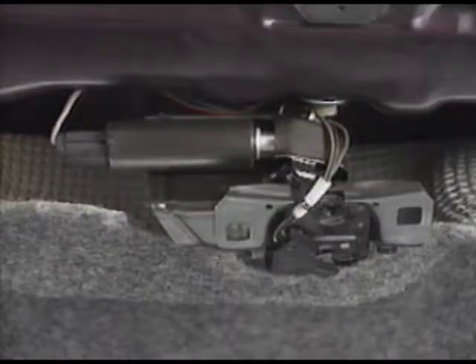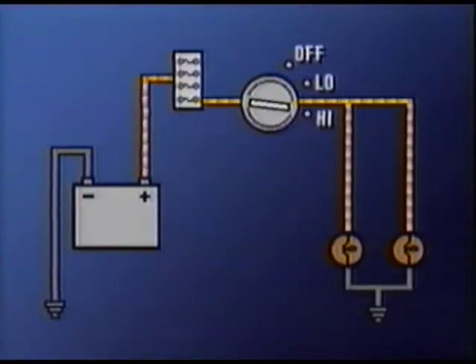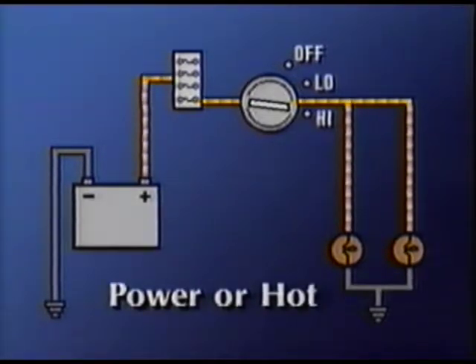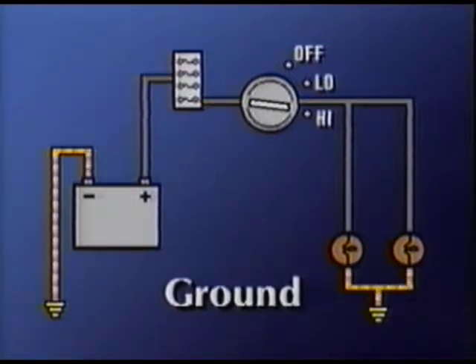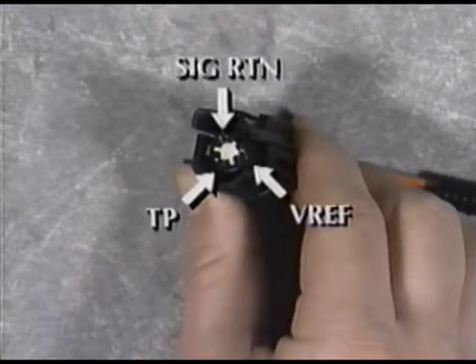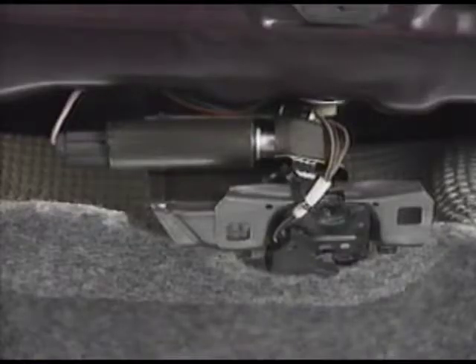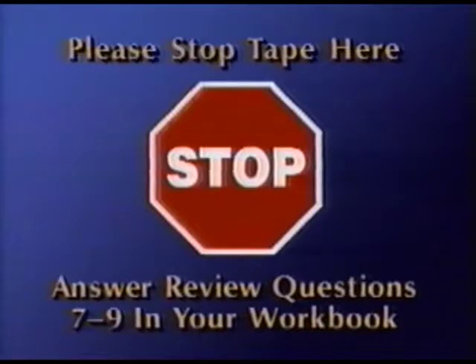Some locations where polarity is important are sensors and solenoids. So far, we've seen that electrical circuits can usually be divided into two segments — the power, or hot side, and the ground side. Remember also that some circuits and components are sensitive to how current passes through them. The polarity of the components, therefore, must match that of the circuit. You may already be familiar with some of them, such as sensors and solenoids. Stop the tape now and answer review questions 7 through 9 in your workbook. When you are finished, start it, and we'll go over the answers together.